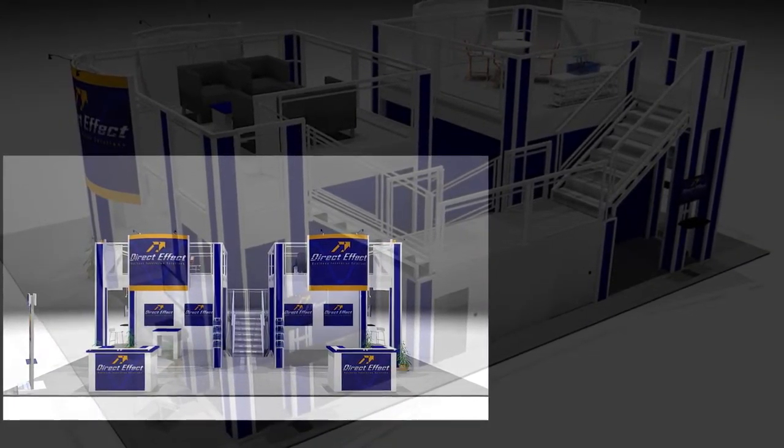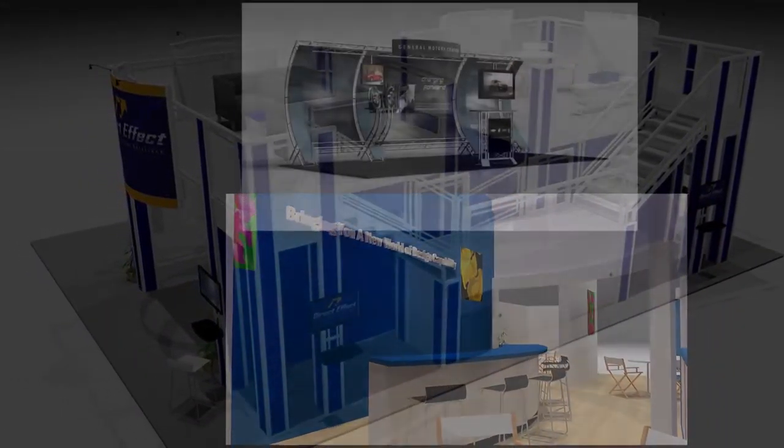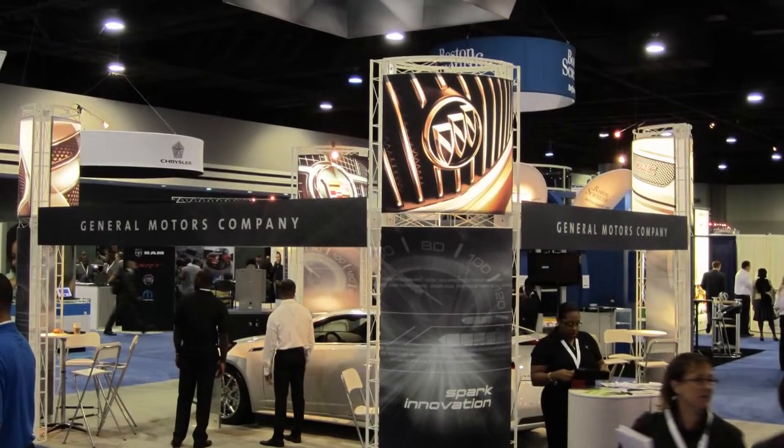At Image Design and Communications, we specialize in custom pre-engineered exhibit systems which provide cost savings and a hassle-free experience for trade show exhibitors.